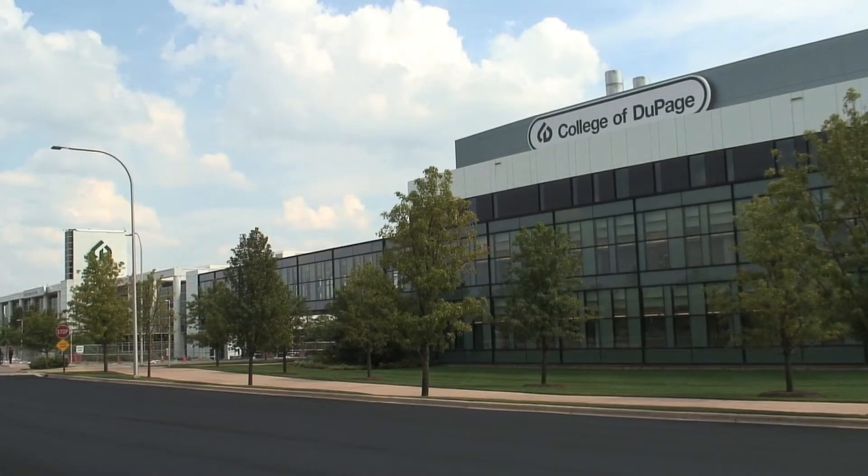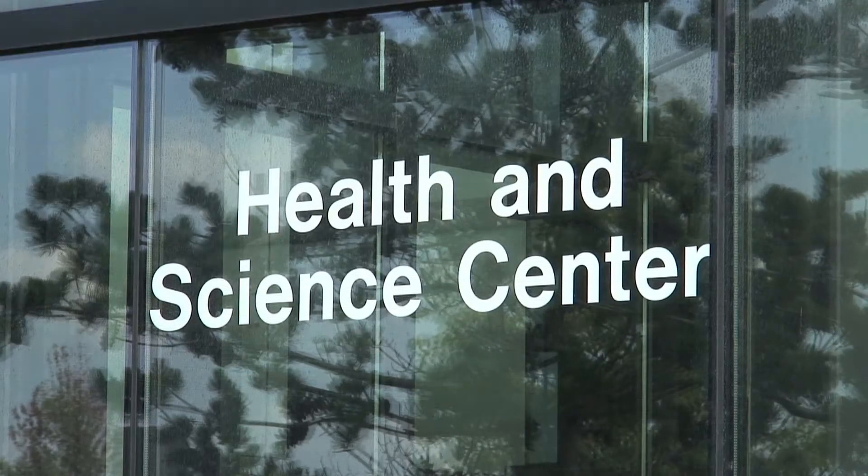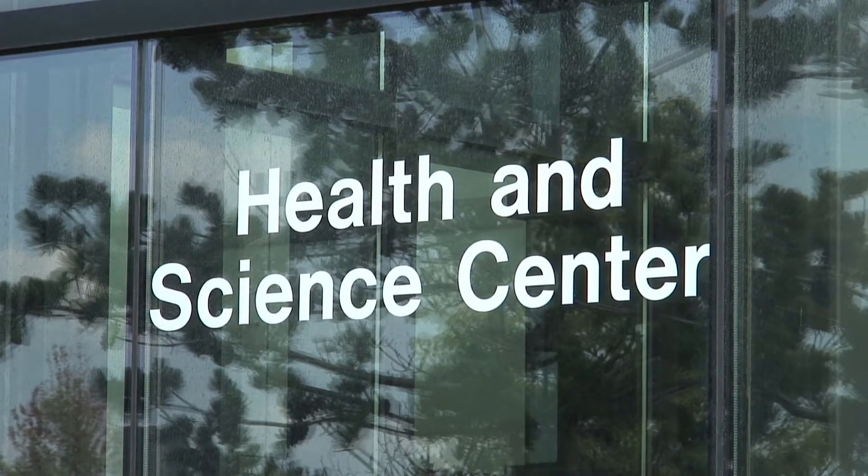We're a large community college located about 30 miles from Chicago. We're housed in the Health Sciences Center of the College of DuPage, which hosts all of the science programs and the health programs that the college offers.